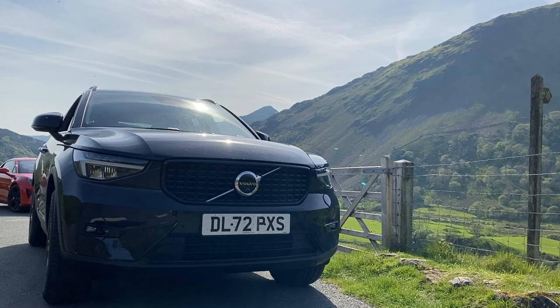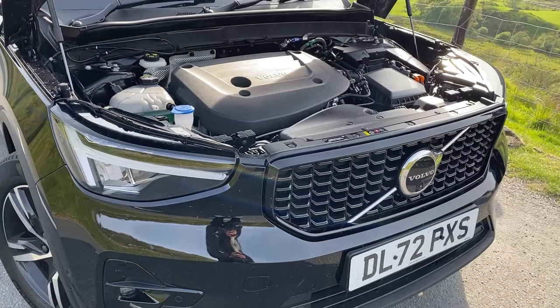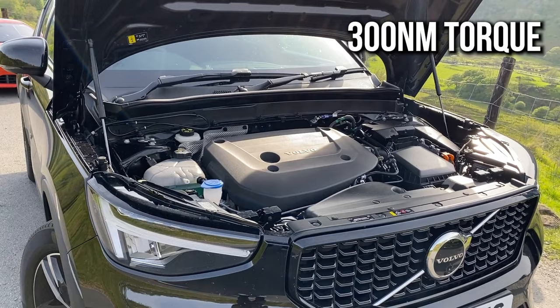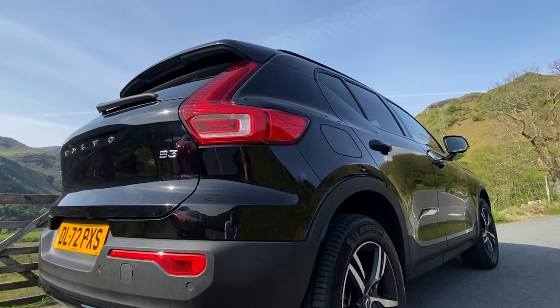The Volvo XC40 is an SUV, so it's not exactly going to be a wild and thrilling drive. However, with that hybrid system producing 300 newton metres of torque, it's not exactly travelling at snail's pace. The XC40 is also a very safe and reliable car with plenty of driving safety features, including blind spot monitoring, 360 parking cameras, lane keep assist, and cross traffic alert.